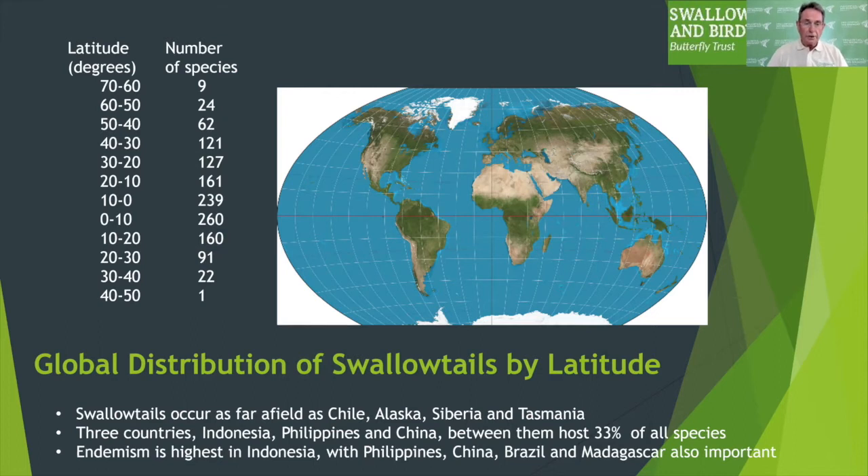If you look at the table on the left, you'll see that around 0 to 10 degrees you have far higher numbers of species occurring than in northern and southern latitudes. Looking at distributions from a continental perspective, Asia has the strongest diversity, with Indonesia, the Philippines and China hosting a full one-third of all swallowtail species, which partly reflects the evolutionary significance of island biogeography in that region. But further afield, Brazil and Madagascar, amongst others, are also very important in terms of diversity and endemism.